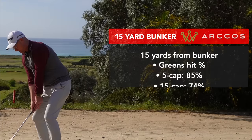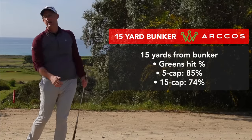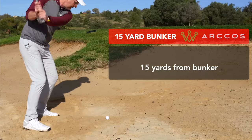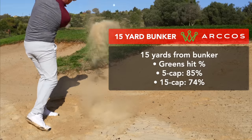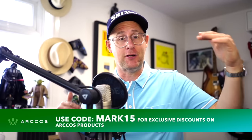From 15 yards off the green — only 15 yards off the green — when we look at greens hit from this position in a bunker, we see that people who are struggling to break 80 are only hitting the green 74% of the time. The players who are shooting in the 70s more consistently, they're hitting the green 85% of the time. So it's a noticeable difference from only 15 yards away from the flag between the two demographics of golfers.